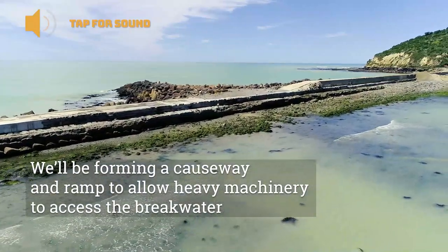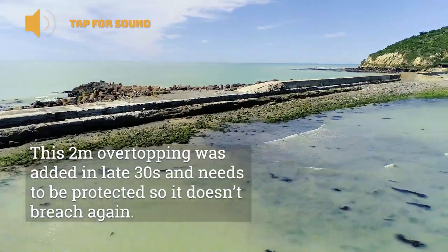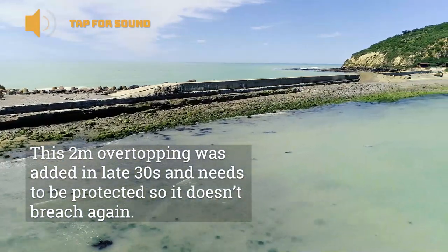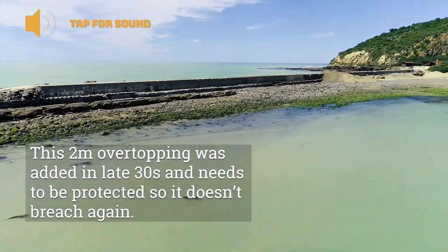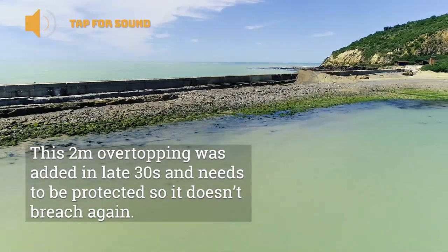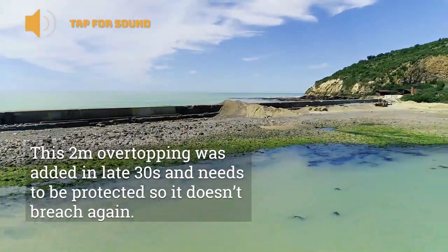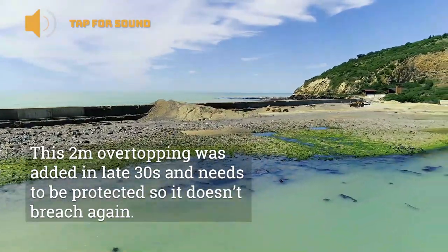The area we're looking at now was actually a later addition done in the late 1930s, which was a two metre overtopping section. It's very important to be protected as it has breached in the past — that 2001 breach was very expensive to repair.